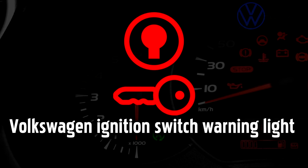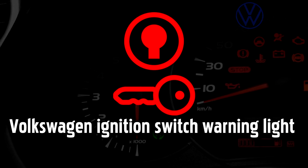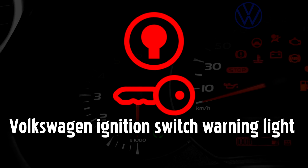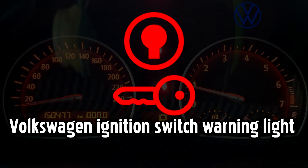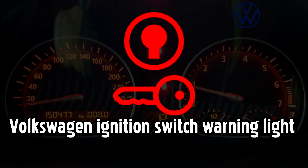Ignition Switch warning light. This light warns you about a malfunction in the ignition system that allows you to turn the engine on and off. Usually it indicates a mechanical fault, but it could even be dirt stuck in the ignition switch that is stopping the key from turning. If this light goes yellow, you should go to get the ignition switch examined as soon as possible to find out the cause. If it goes red, then drive immediately to a garage, as once you turn off the ignition, you may not be able to turn the car back on again.